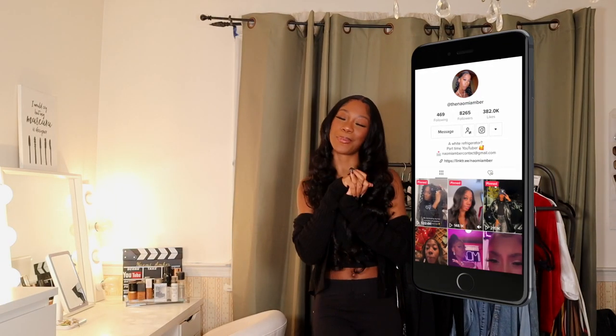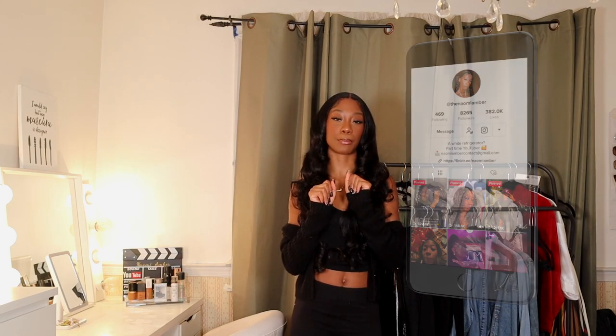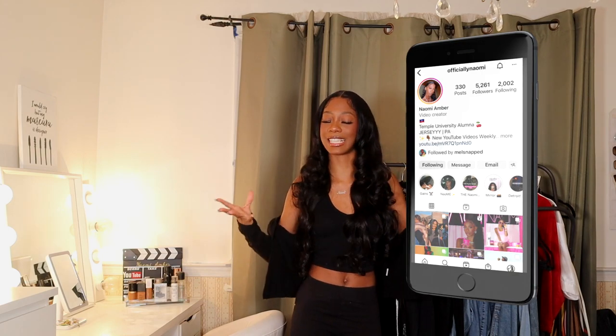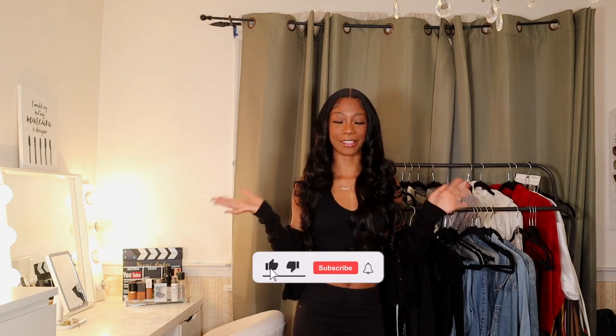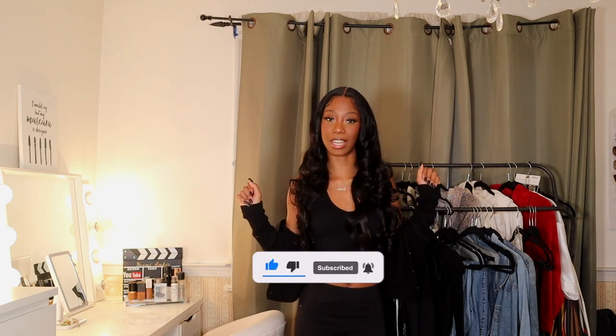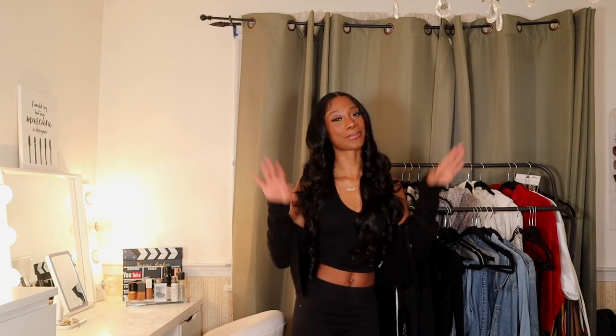That completes the end of this haul! I hope you guys enjoyed it and got some cute work from home or cozy comfortable errand outfit ideas from this video — that was the intention. If you liked anything in this haul, give me a thumbs up, follow me on my socials for more content, and don't forget to subscribe to my channel to stay up to date on all the content I have coming this year. I'll see you guys in my next video — bye!